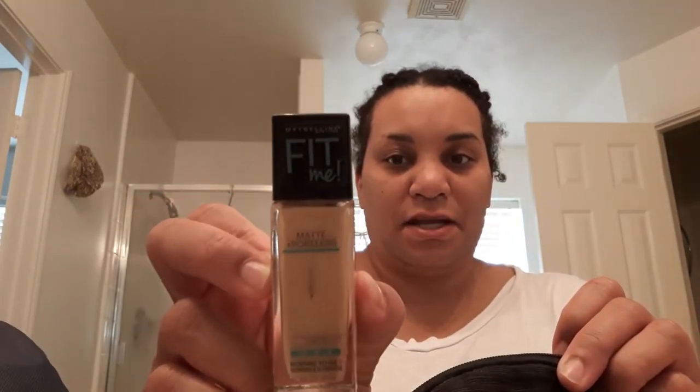I use the Maybelline Fit Me — I like the matte finish. I am terrible, I don't ever put my makeup brushes and stuff back in the bag. I follow this girl named Shalina — she likes to do Dollar Tree hauls and find stuff really inexpensive.